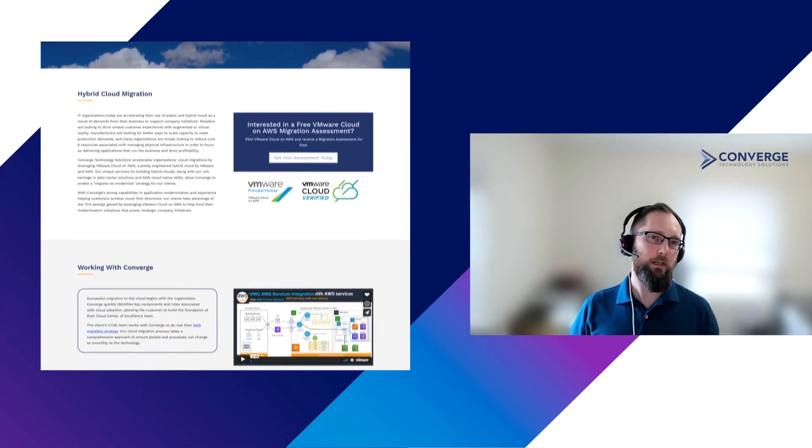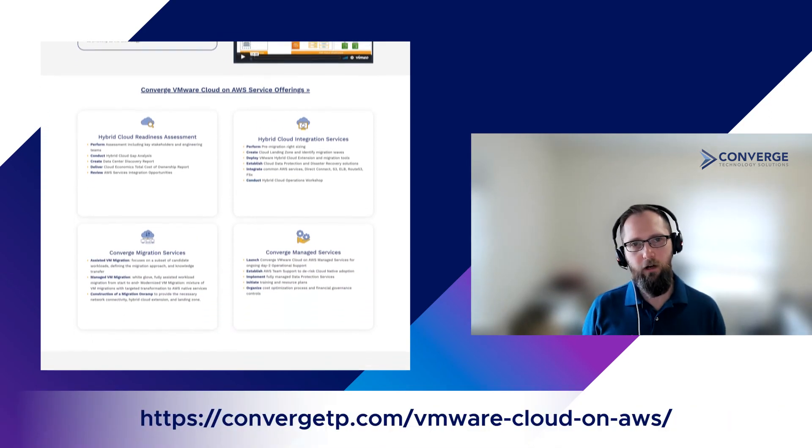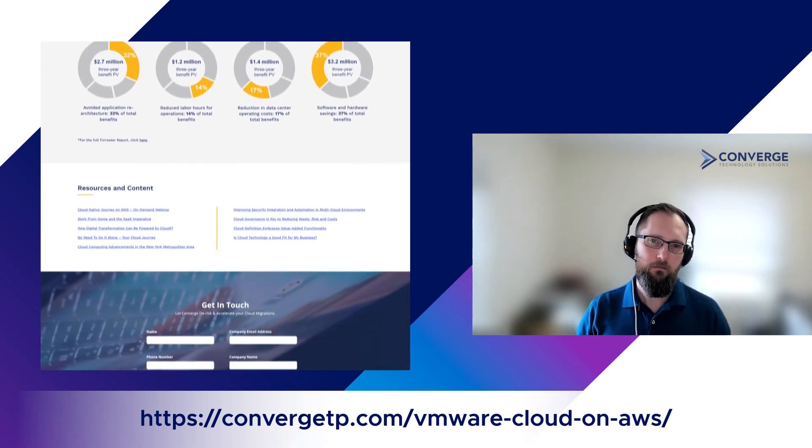Daniel, how should customers get in touch with Converge and find out more about the VMware solutions? The best way to get in touch with us for that topic is to email VMwarecloudatconvergetp.com. Brilliant. Daniel, thank you very much for your time today. It's been really interesting to learn about Converge.